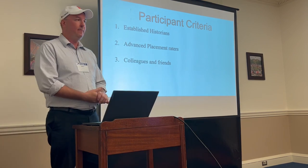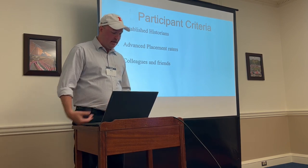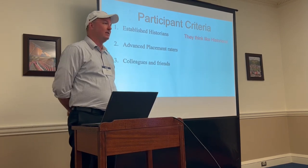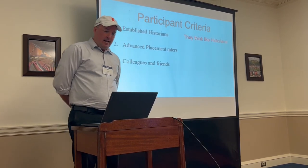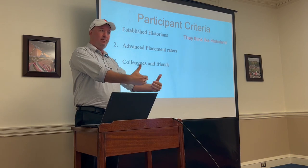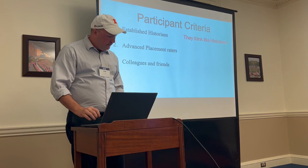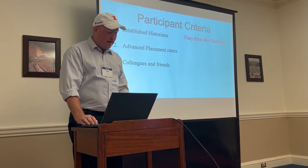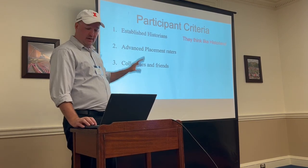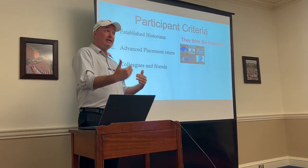The participant criteria: first, they are established historians — full-time faculty in history departments with multiple professional publications, experts in their fields who think like historians. They have also all participated in advanced placement readings; that's where I met these people. As current and former AP raters, they have knowledge and experience with college-level material being translated for college-equivalent high school use. They understand AP kids and have a concept of what those students need.